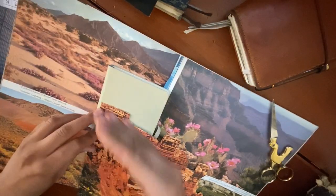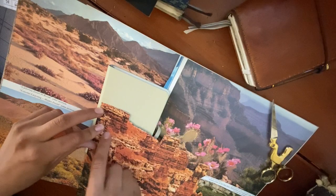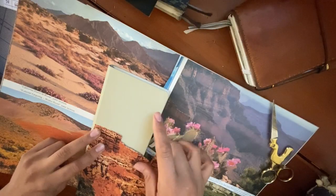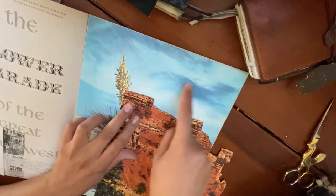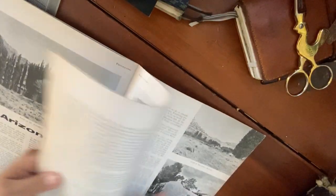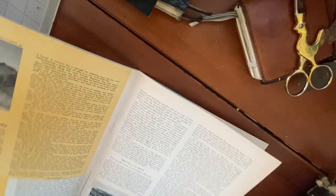I'd like to find a nice sky to put in the background, maybe lower it a little bit, get some mountains and then sky. That could be a really great sky. It might also be really fun to do a black and white mountain range if I could find one big enough.